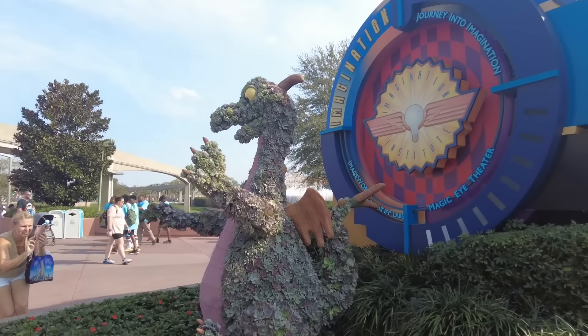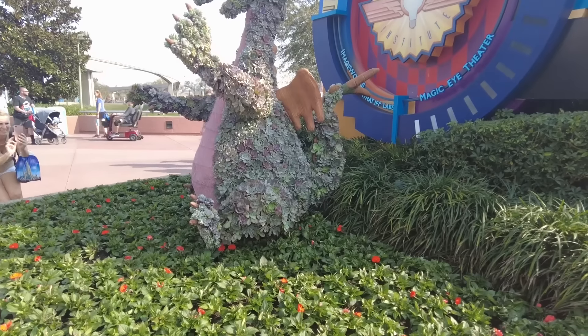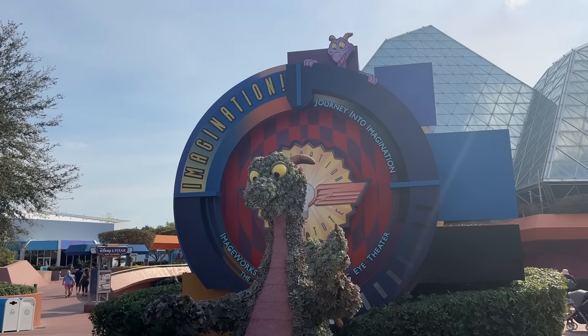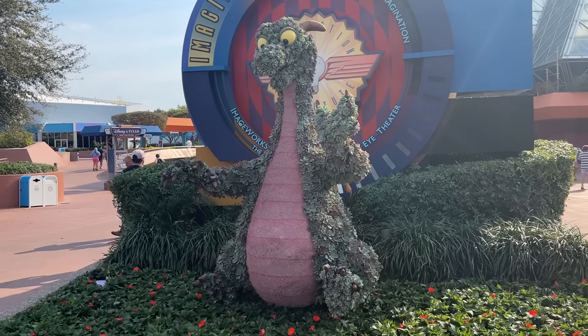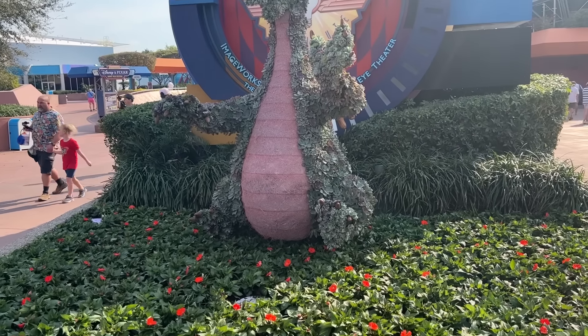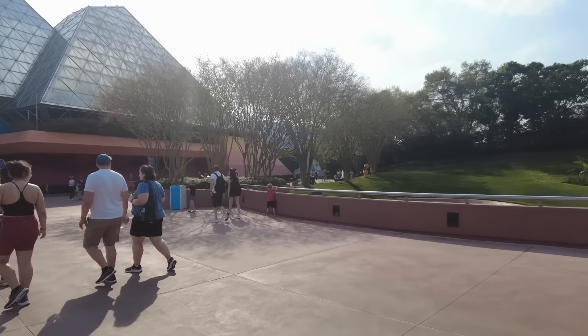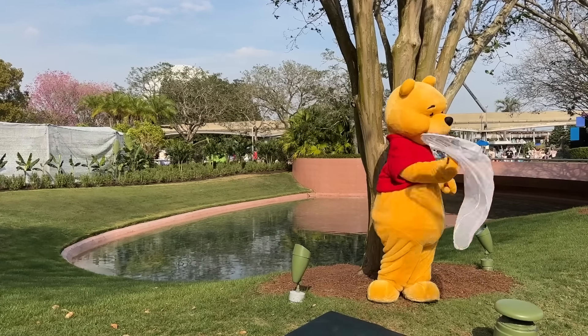Enjoyed the butterfly garden and found our next topiary. I think this is the cutest Figment they've ever done — look, he's made out of succulents throughout. The magic of the Disney horticulture team is unbelievable. And now I've been distracted because I see Winnie the Pooh with a butterfly net. Oh my gosh — are you going to catch some butterflies?